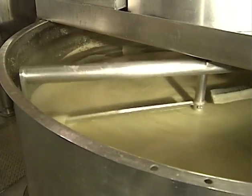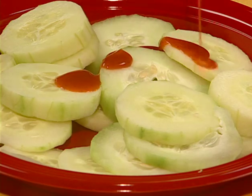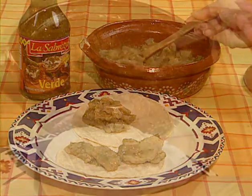La Sabrosa's success is based on two basic elements: only the finest, freshest ingredients and authentic Mexican recipes. The result are salsas which are ready to be enjoyed in your kitchen and your table, providing every meal that homemade Mexican touch.